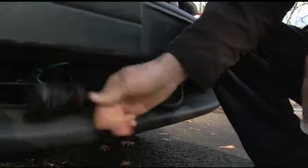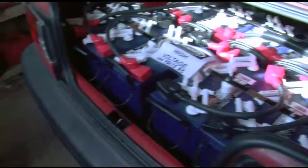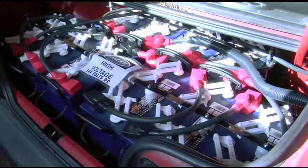My daily commute is four and a half miles each way, nine miles a day, 45 miles a week. So that'll work for me. The batteries are 12-volt lead-acid batteries, and they're actually designed for use in golf carts.